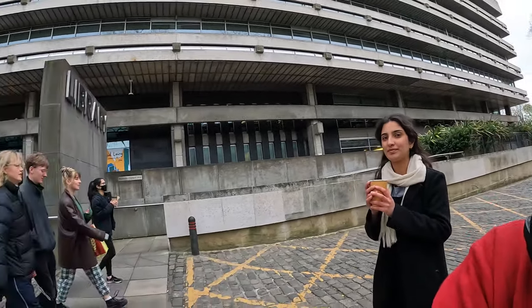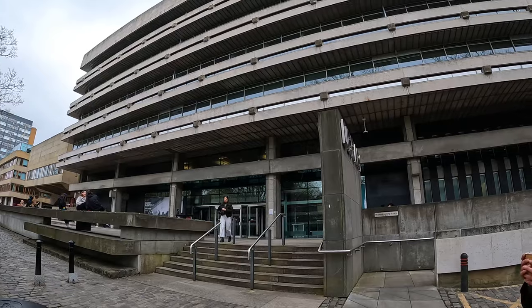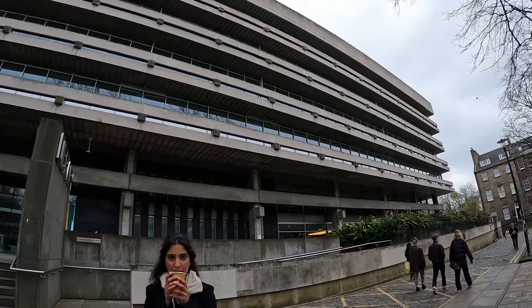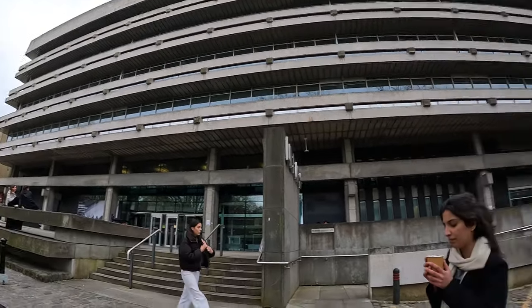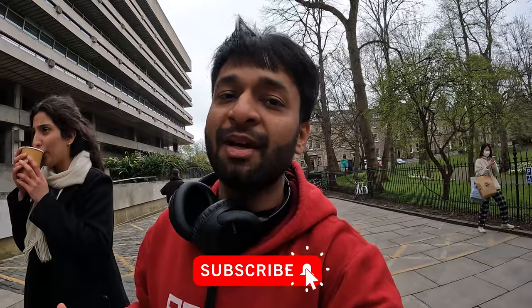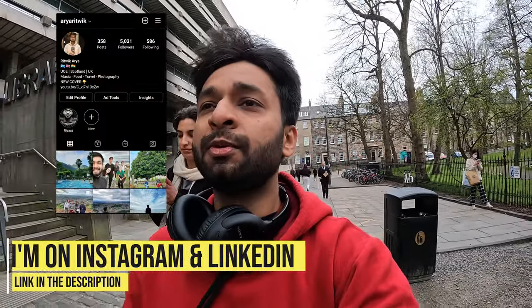This is where the main library is. As you can see, this is the main library of the university. I think it has four or five floors and it is 24 hours open, so you can go at any time and just study.